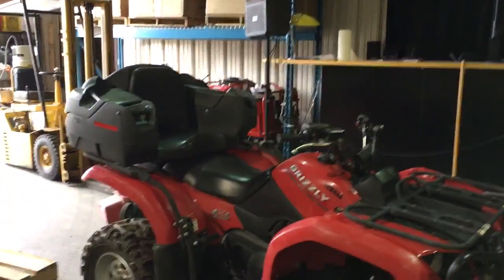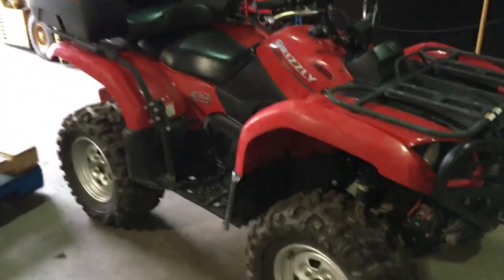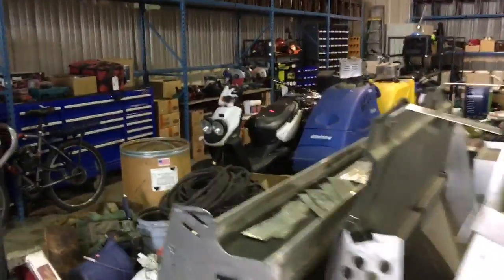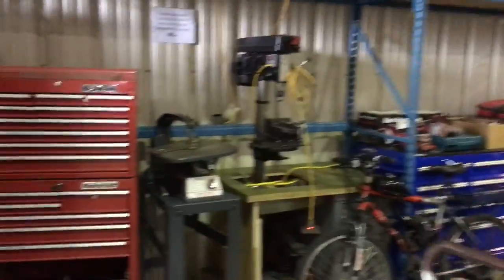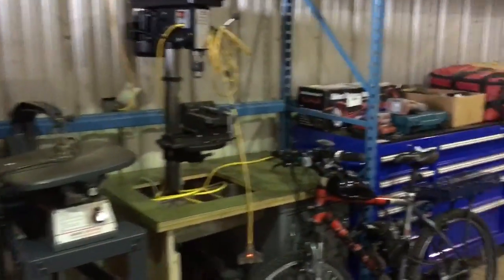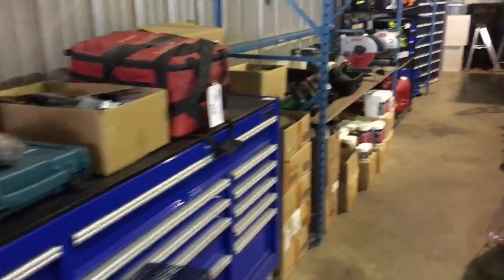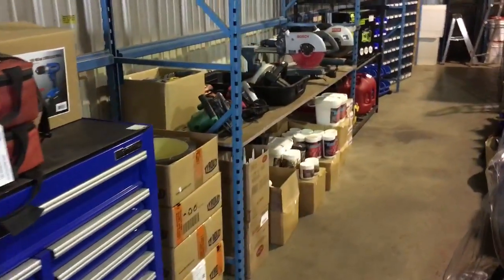Look at this Grizzly — Yamaha Grizzly 4x4 — and more tools over here. If you come on by, check out the trailer outside — it was a mobile pressure washer repair trailer.